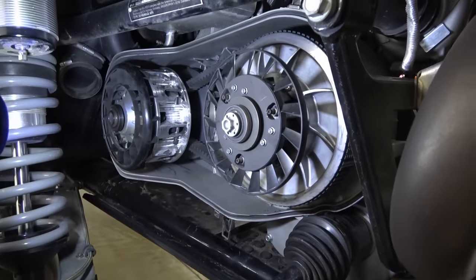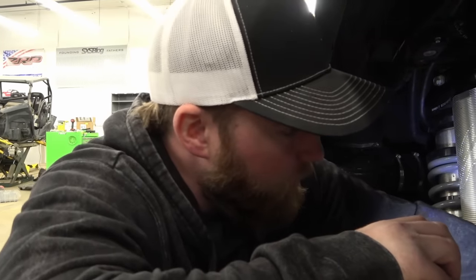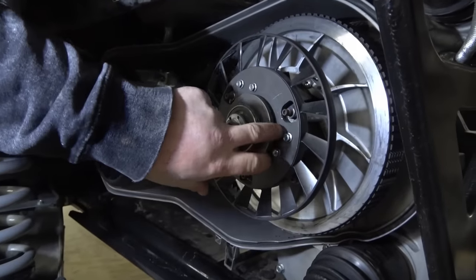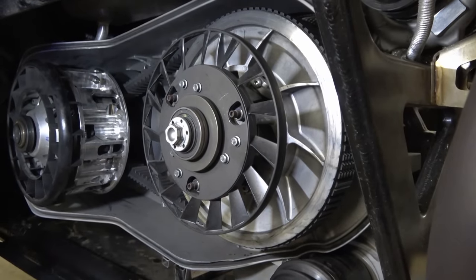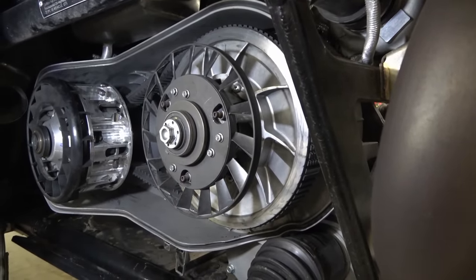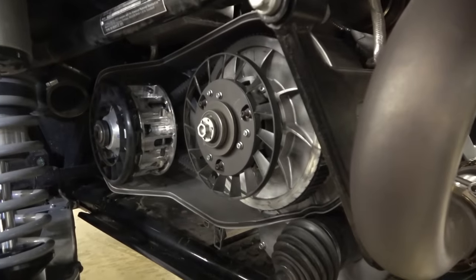Big clutches with wide center-to-center, so it's a long belt. When you need to change your belt, there's no special tool to get the secondary open — you just stick a pry bar between the two clutches and lever it open, and then the belt can come right off. There's no special opening tool or anything like that. Not mad about that — it's nice to not have to worry about carrying special tools.